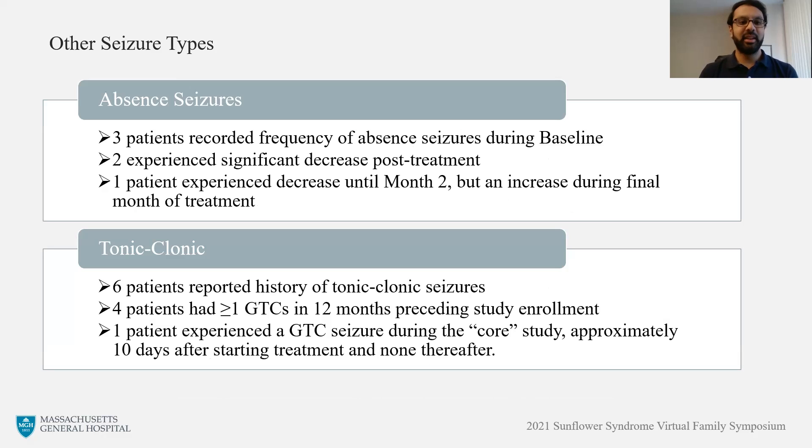With regard to other seizure types, there were seven patients with a history of absence seizures. Three of these patients recorded frequency during the baseline period, and we were able to compare to their post-treatment frequency. Two of these patients did experience a significant decrease after starting treatment. With regard to tonic-clonic seizures, there were six patients with a reported history. Four of these patients had at least one tonic-clonic during the year prior to study enrollment. During the core study period, there was one patient who experienced a tonic-clonic seizure approximately 10 days after starting treatment and did not experience any other after that. No other patient had a tonic-clonic during this core study period.